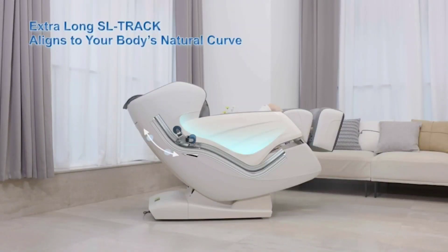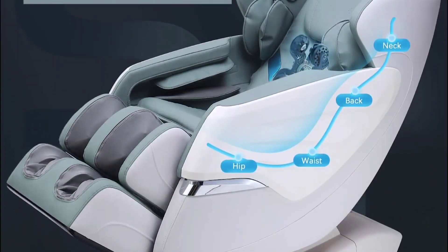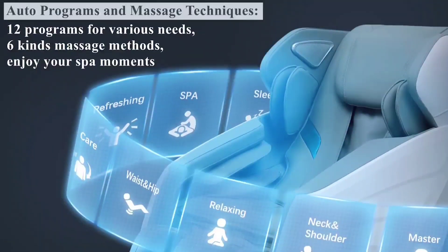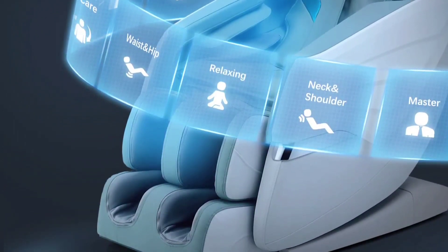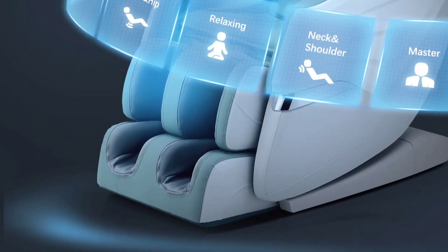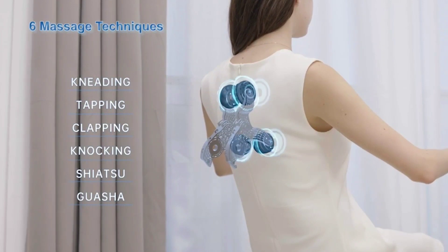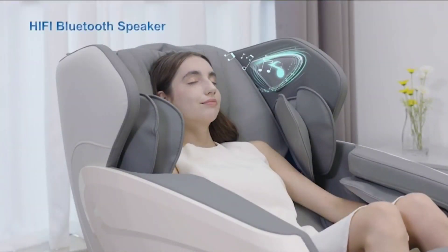The Ergonomic Long SL Track covers the area from the back of your lower head to the top of your upper thigh, and more concentrates on the neck, shoulders, back, waist, and buttocks. Twelve preset auto modes are available: Master, Relaxing, Sport Care, Soft, Stretch, Sleep, SPA, Refreshing, Spine Care, Waist and Back, Neck and Shoulder, and Slim. Kneading, Shiatsu, Gua Sha, Clapping, Tapping, and Knocking are the six massage techniques. You can enjoy your massage while listening to your favorite music on the Bluetooth speaker.